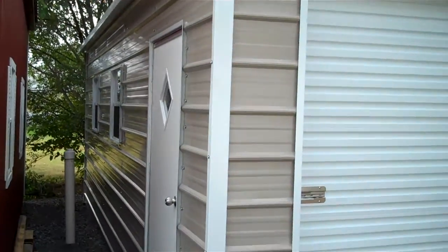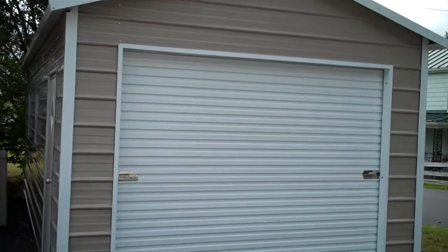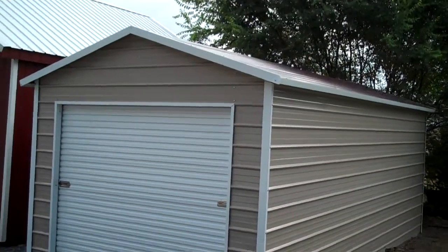The main color on this is clay sides, clay ends with white trim, a white garage door, and the roof is a burgundy roof.